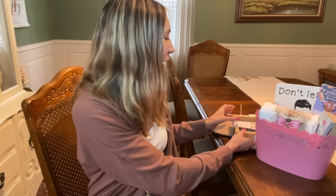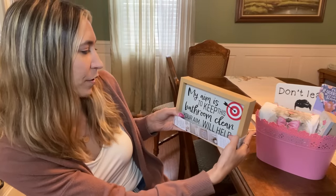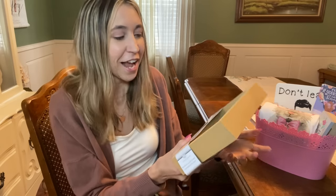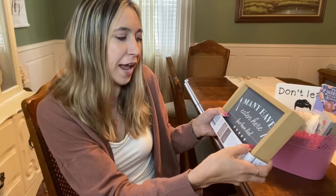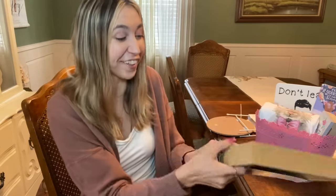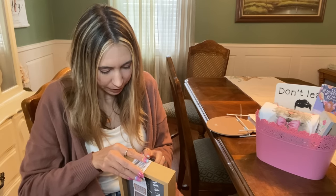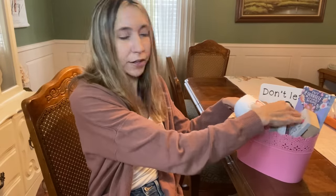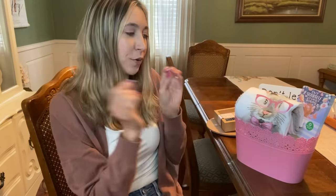All of these items are going to go to one winner, announced on Sunday in my Walgreens haul video — so you have until Sunday to enter. There's the tiered bunny tray, and then this other little sign I found at Aldi that I thought was pretty funny. It's kind of a two-in-one — one side says 'My aim is to keep this bathroom clean, your aim will help,' so if you've got boys in the family you know how that is. On the other side it says 'Many have eaten here, few have died' — you can use it as either a bathroom or kitchen sign.